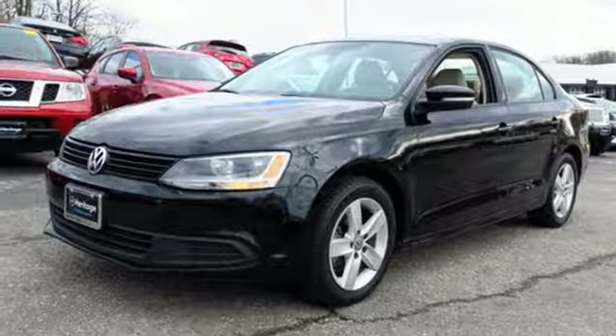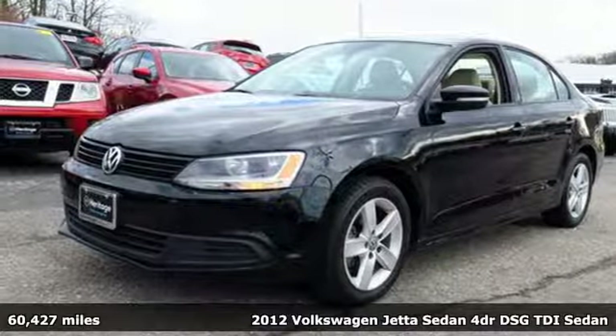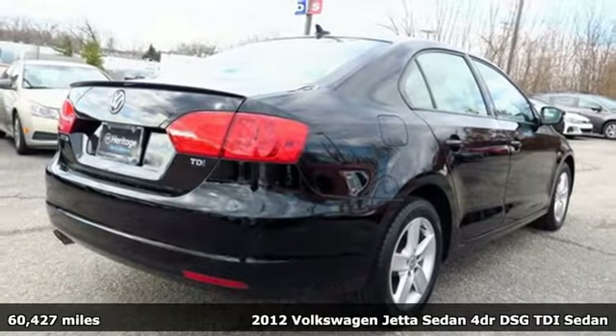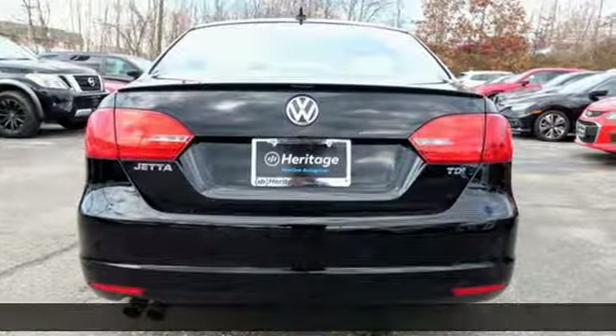Here's a 2012 Volkswagen Jetta sedan. Inspiring to look at and even more fun to drive, Jetta shifts your expectations into a higher gear.